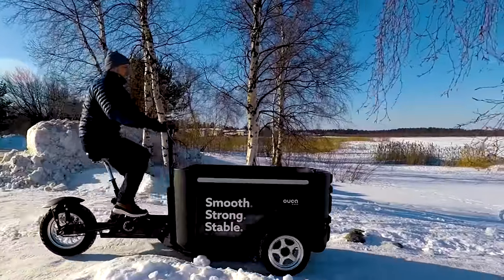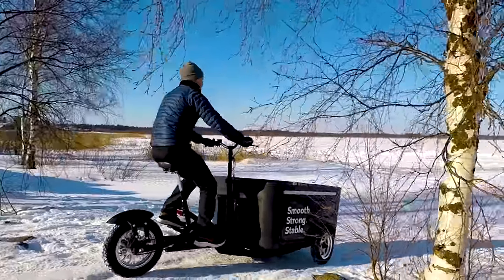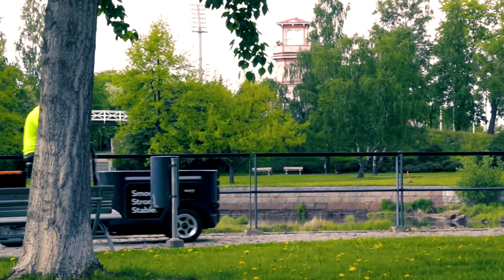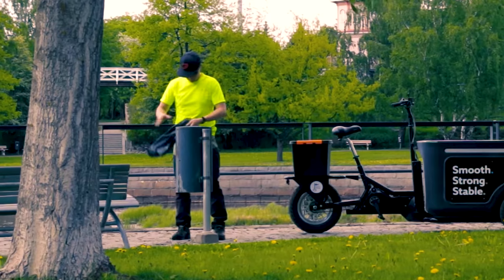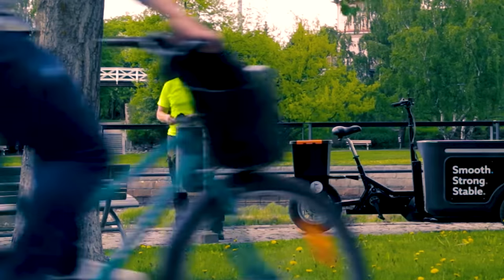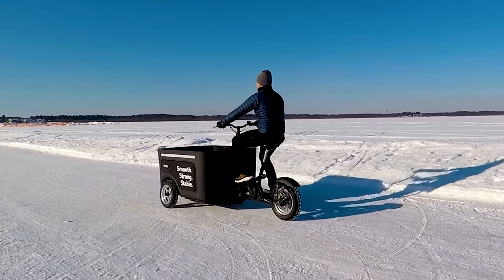So instead of trying to create the speediest demon the bike lane has ever seen, they focus on creating cargo trikes for practical uses, hoping to make the most eco-friendly cargo solutions. We'll be covering those different models of e-trikes in today's video.